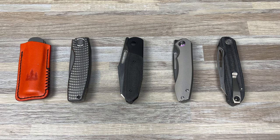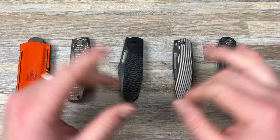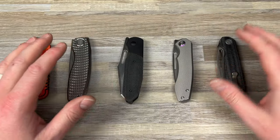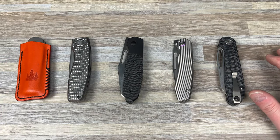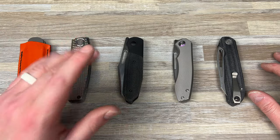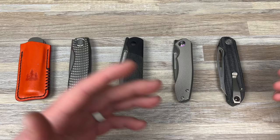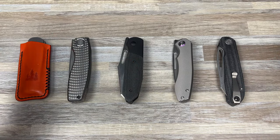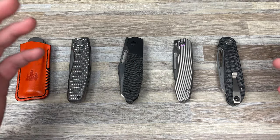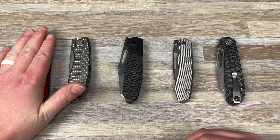Hey guys, Kev here, and it is time to crown the winner — the 2022 knife of the year for the Lefty EDC channel. You know, everybody cares what I think — this is just my opinion. If you agree, it's awesome; if you don't, that's okay. We're not gonna get upset about it. Let's all be friends, I love you guys.